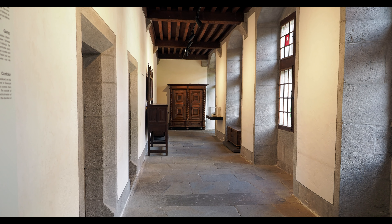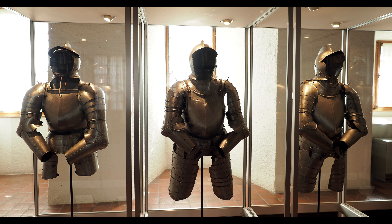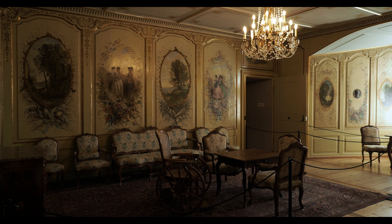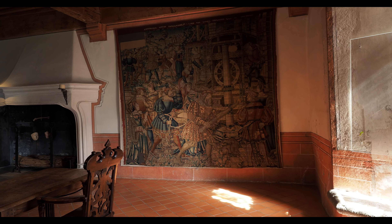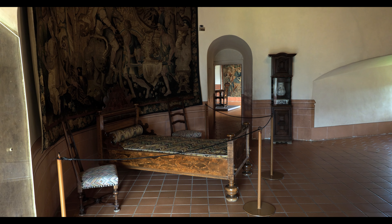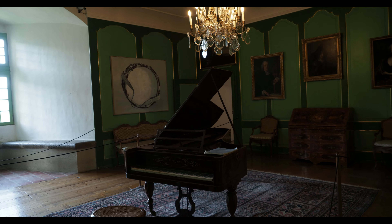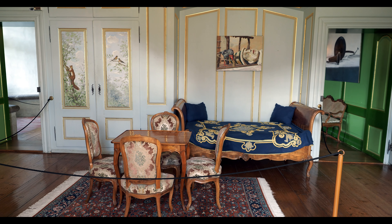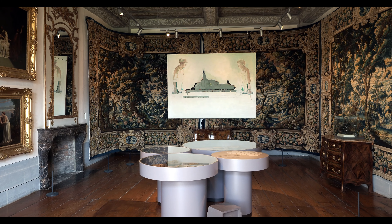Explore the castle rooms on your own and discover the history of the site and its successive inhabitants by consulting the information panels in the castle rooms. Inside, the castle neither looks nor feels its age — absent are the crumbling walls and cold, damp rooms devoid of furniture. Château de Gruyères feels like a real home.